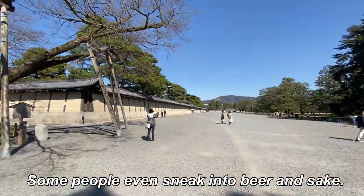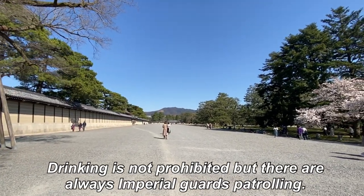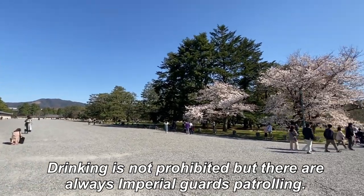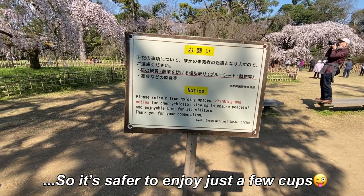Some people even sneak in beer and sake. Drinking is not prohibited, but there are always Imperial guards patrolling. So it's safer to enjoy just a few cups.